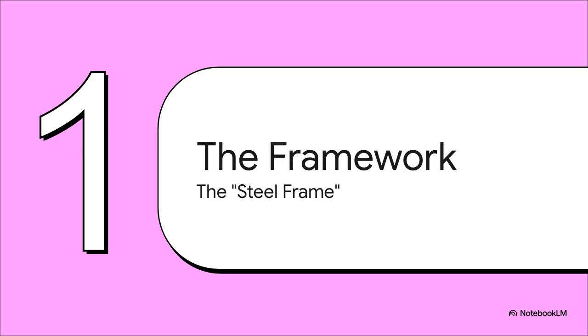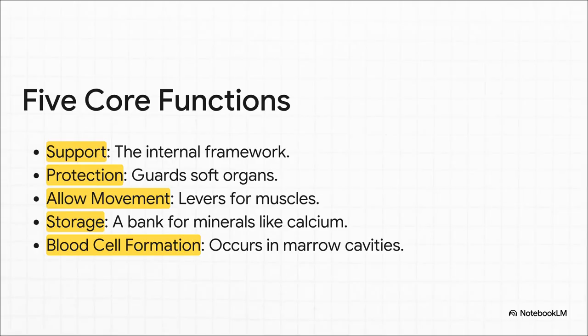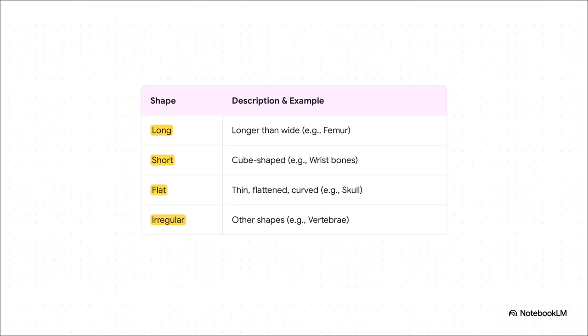Part one: the foundational structure. The best way to think about your skeleton is as the passive steel frame of your body. It provides fundamental structure, holds everything up, and gives you your shape. Without it, we'd all just be slugs. But this frame does so much more than just stand there. It's also a bodyguard — think about how your skull protects your brain. It's a system of levers that your muscles pull on to make you move. It's a mineral bank storing stuff like calcium. And believe it or not, it's a factory churning out blood cells deep inside the bone marrow.